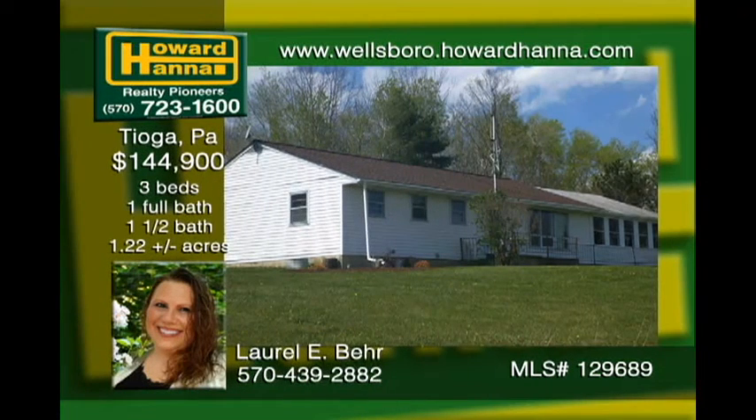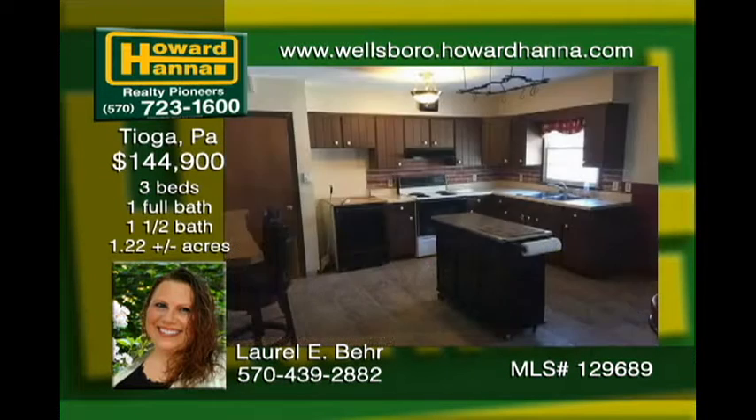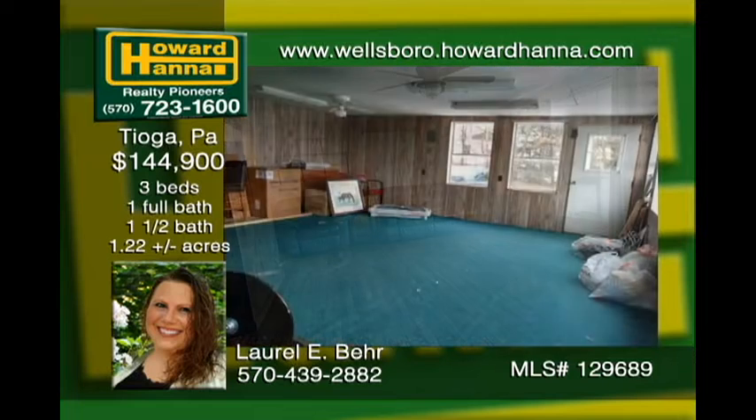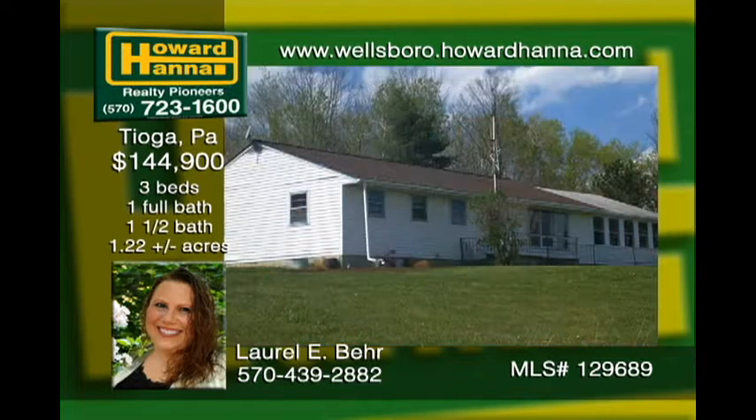This cute three-bedroom ranch home sits on top of the world with amazing views that will take your breath away. The kitchen features beautiful cabinetry and a built-in island. Hardwood flooring is throughout most of the home. Spend family time in the nice, large living area. The full basement offers plenty of room for storage, a second family room, or a workshop. Enjoy the luxuries of living out of town with an easy drive to Wellsboro, Mansfield, or Route 15 to Corning.